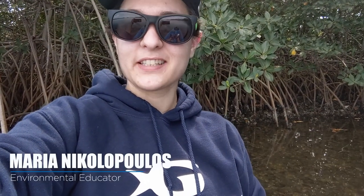Hi, my name is Maria Nicolopoulos and I'm an environmental educator here at Georgia Aquarium, except I'm in the field today and I'm in an estuary system in Tampa Bay, Florida. There's no better place to see an estuary, and there's no better way to see an estuary than on a kayak.